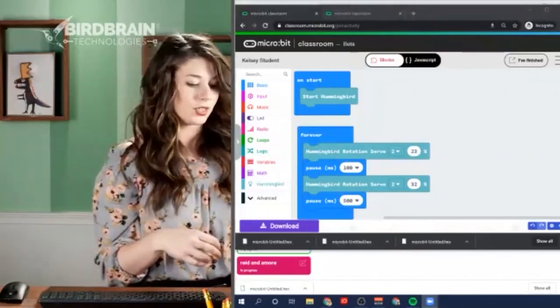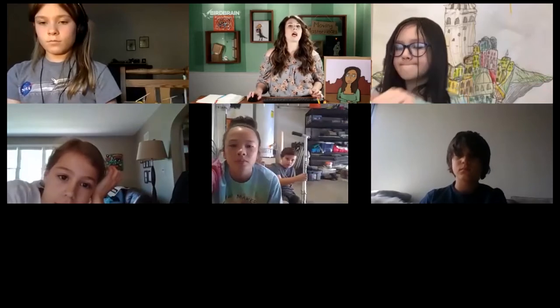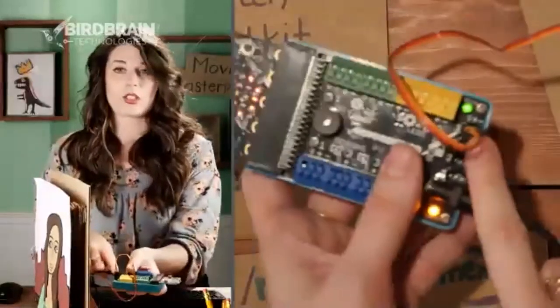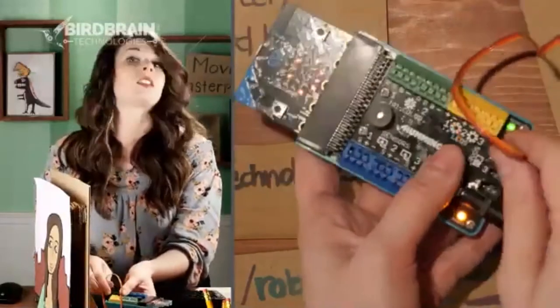Time to switch to the Mona Lisa! She has a position servo motor plugged into port one. Unlike the rotation servo that spins continuously, the position servo just moves back and forth. The Mona Lisa is made of layered colored paper, but behind it is a large circular cardboard disc that turns slightly back and forth, making her eyes look side to side.